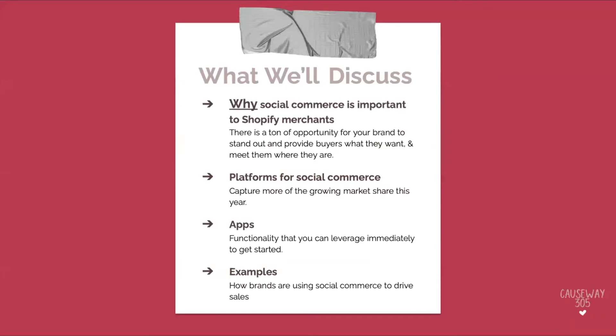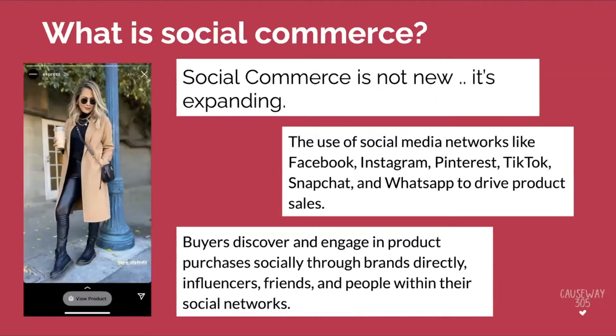Today we're going to discuss why social commerce is important to Shopify merchants. We're also going to talk about the platforms for social commerce, and then talk about some of the apps that are available — we'll cover maybe five or six of them. Then I'm going to share some examples of how brands are using social commerce to drive sales. But first, what is social commerce? Social commerce is not new — it's expanding. It's essentially the use of social media networks like Facebook, Instagram, Pinterest, TikTok, Snapchat, and WhatsApp to drive product sales. Buyers can discover and engage in product purchases socially through brands directly, through influencers, friends, and people within their social networks.